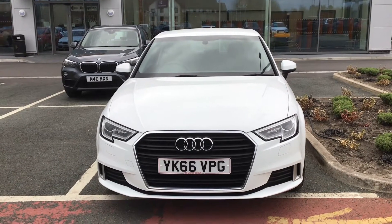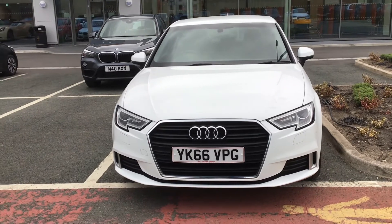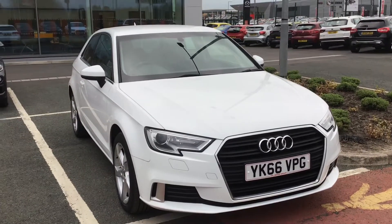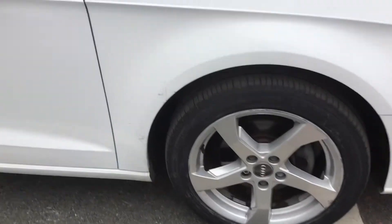Hello and welcome to HPO Motors in Preston. Today we've got this Audi A3 TFSI Sport. It comes with a light and rain sensor, LED daytime running lights, heated windscreen washer jets, and alloy wheels with badge detailing in the centre.